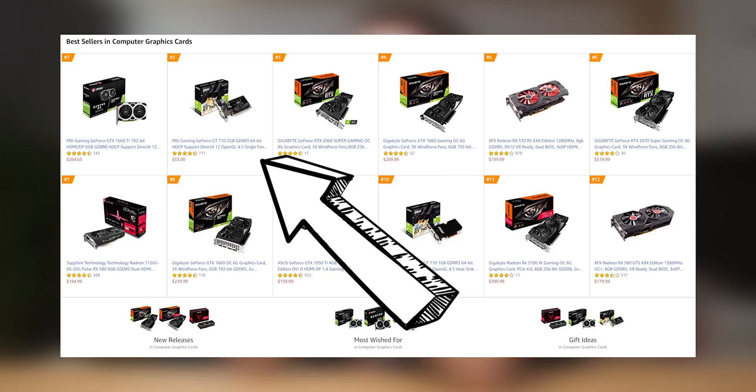Okay, come on guys. We just, we have to do better than this. Why is this thing the second best-selling graphics card on Amazon.com?